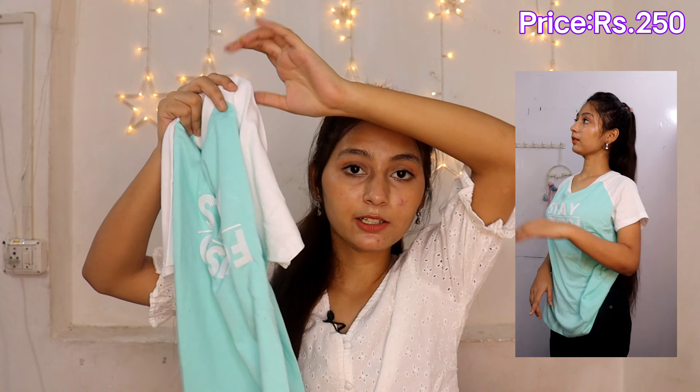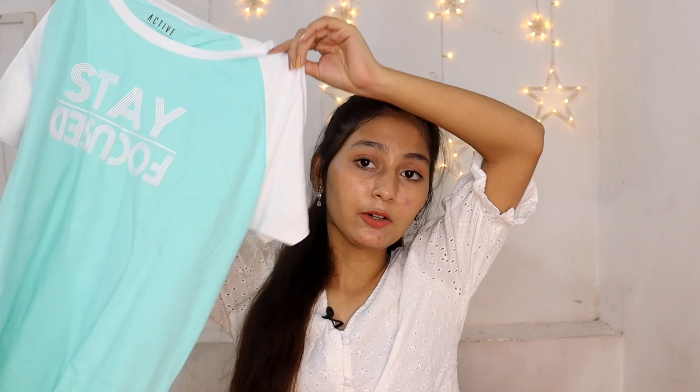Let's get started. I bought all t-shirts under rupees 250, so I'll show you one by one. The first one is a really beautiful t-shirt — the color combination is white and sky blue. It's by the brand Active by Life. I bought size M because t-shirts are oversized. The quality is very good, the fabric is very soft, and the sleeves design is different — it looks really good.